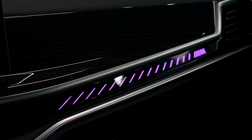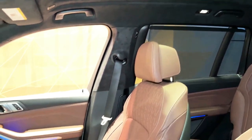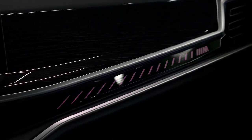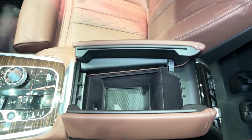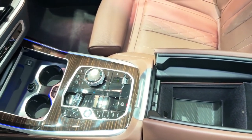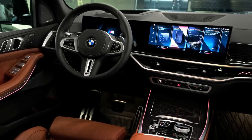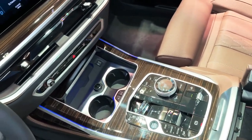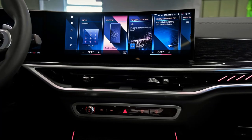The cumulative changes give the X7 an edge in a competitive class of large luxury SUVs. We're still partial to the X7's main rival, the Mercedes-Benz GLS, since it better embodies the space and luxury most buyers seek. Others like the Lincoln Navigator and Cadillac Escalade outmatch the X7 in cargo space and towing capacity. But if you prefer a big SUV that can still handle corners at high speed, the refreshed 2023 X7 is one of your best bets.